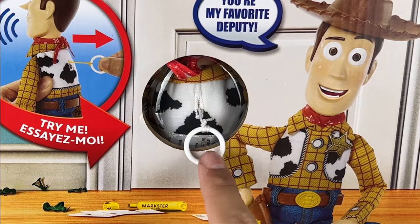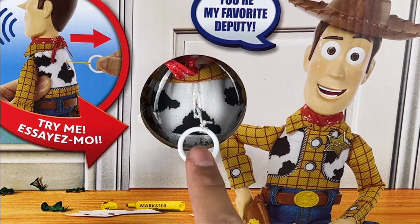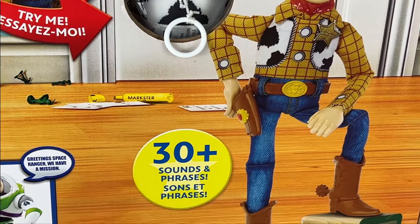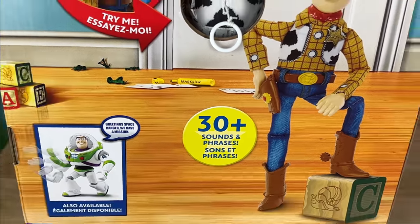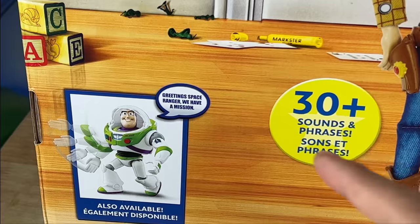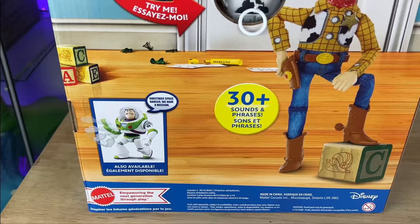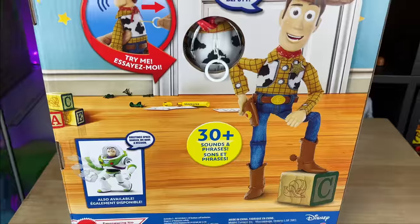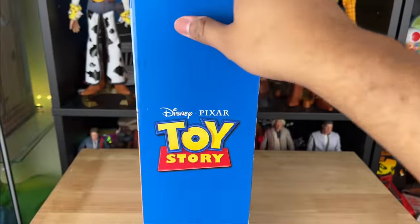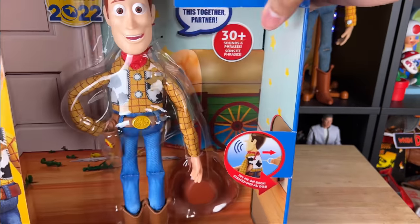He does have a movie-accurate pull string ring size this time — it's small, and the way it hangs down it looks like the movie. He has awesome details printed on jeans, of course it's not real. Also shown on the box is the new 2022 Mattel Buzz Lightyear — mine is delayed on Amazon right now, so I'm waiting for that. But so far we have Roundup Fun Woody, so it's better than nothing.